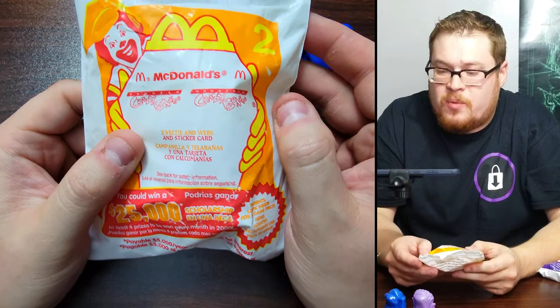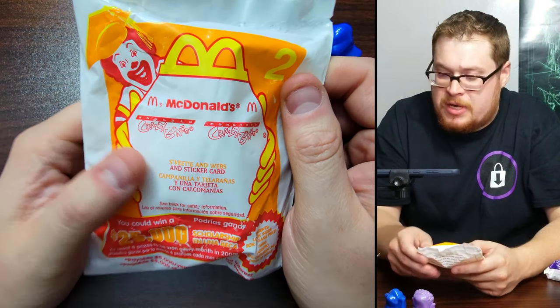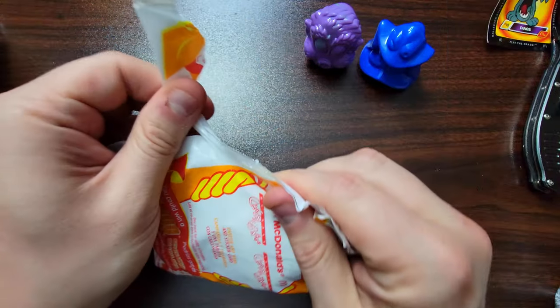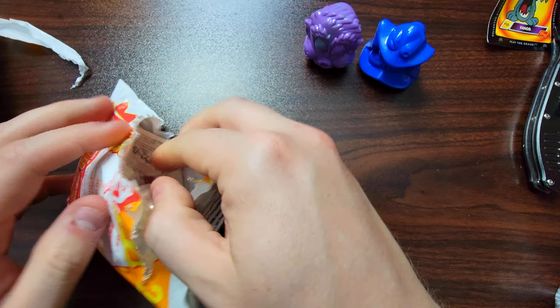All right, where's number two? We've got Sweetie and Webs — our little creepy spider and then Sweetie. These did come out around Halloween if you hadn't guessed already. Let's slice into that one and try not to reveal too much.